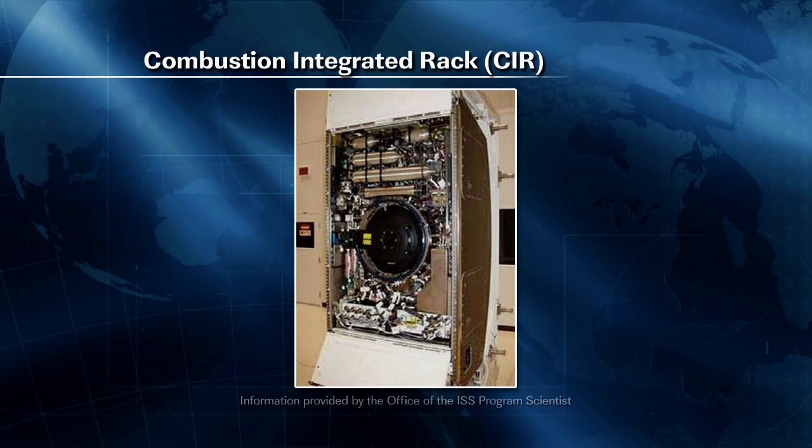Later in the day, Commander Burbank will do some more work with the Combustion Integrated Rack Alignment Guides. The Combustion Integrated Rack is an experiment that provides an optics bench, a combustion chamber, cameras, and oxidizer controls, and is used to perform combustion experiments in the unique microgravity environment onboard the station.